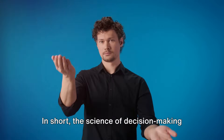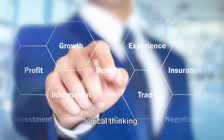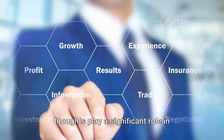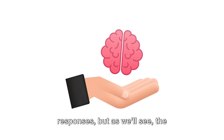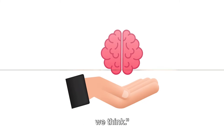In short, the science of decision making is far more complex than we might think. It's not just about rational choices and logical thinking — emotions, instincts, and subconscious thoughts play a significant role in shaping our decisions. Traditional marketing research often fails because it captures conscious responses, but the subconscious mind plays a bigger role than we think.